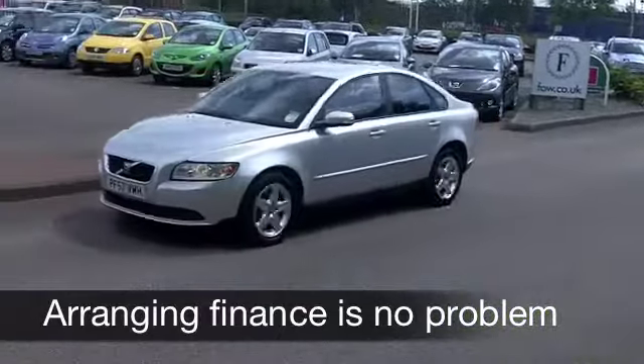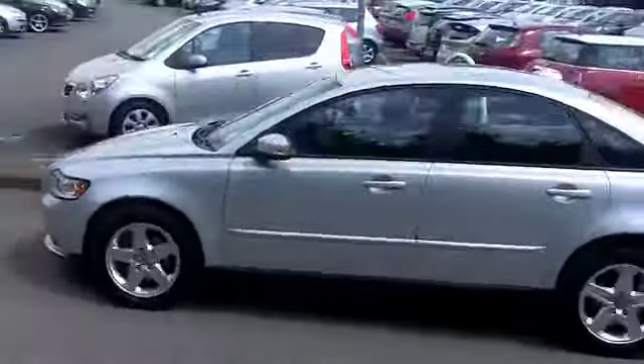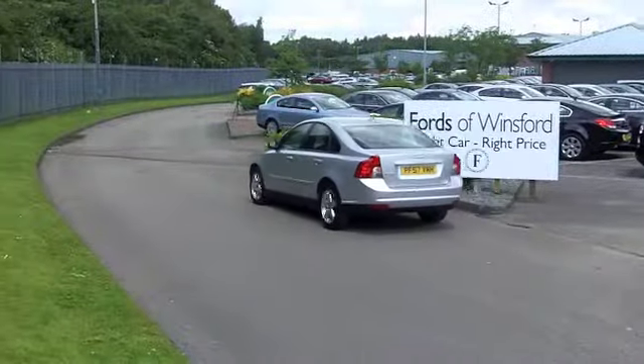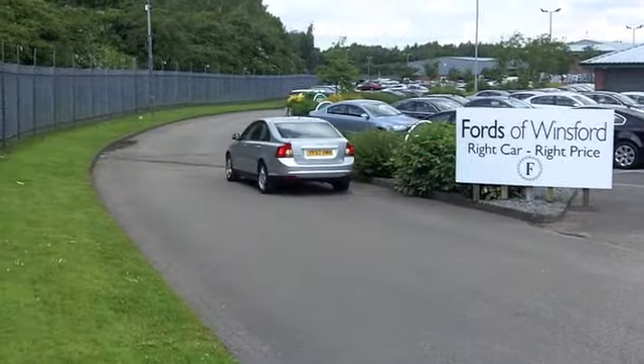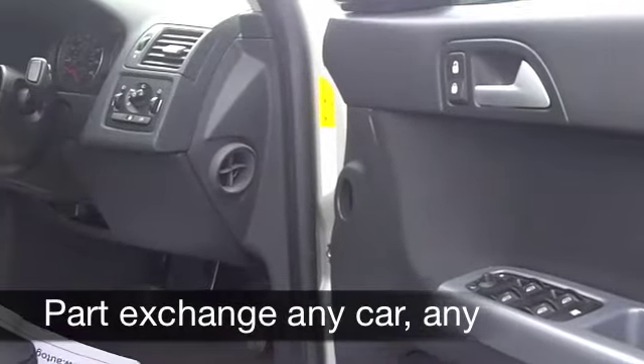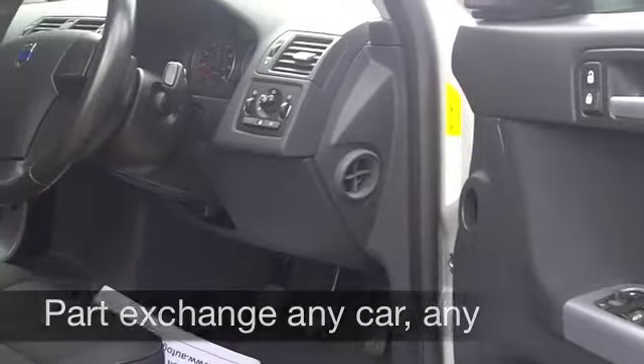Inside the car, you've got cloth seats and it's a really nice cabin. Volvo do it so well. Everything's top quality there. And you've got all the usual refinements like electric windows, climate control, power-assisted steering. You've also got a CD and radio to keep you entertained on the move.